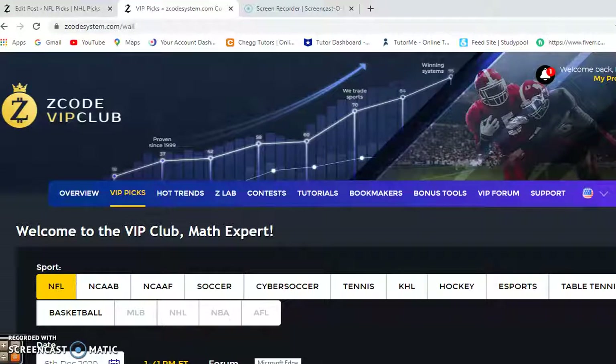Hi everybody, and welcome again to Z-Code Sports System. Here we develop automated systems to help you win. It doesn't matter what sport you're betting on, we have you covered.